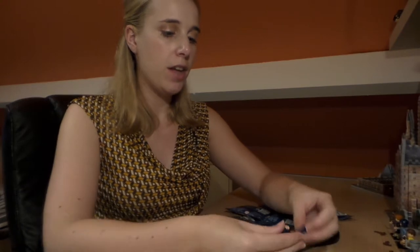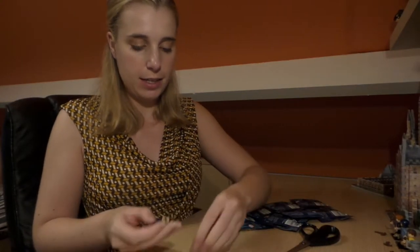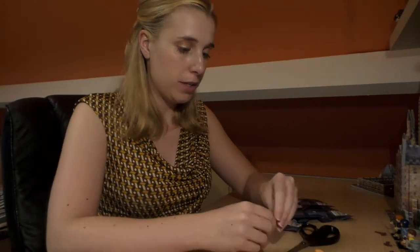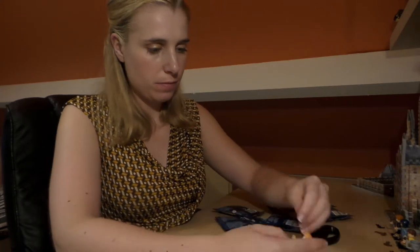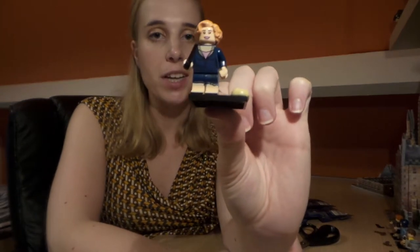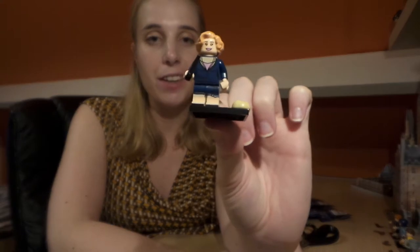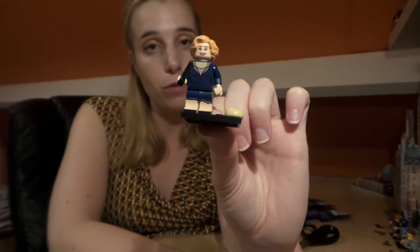The next one — this is Queenie Goldstein. She goes perfectly with her sister Tina. Queenie has got a loaf of bread with her and her wand of course.